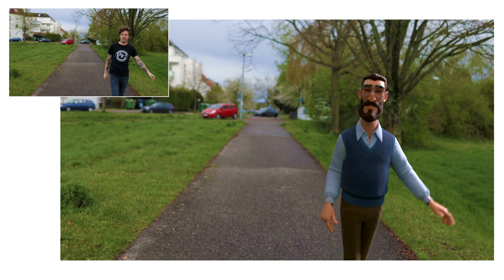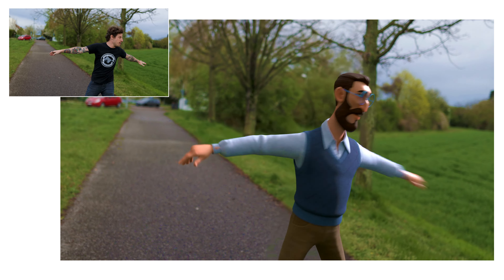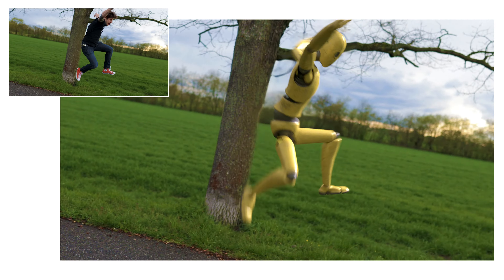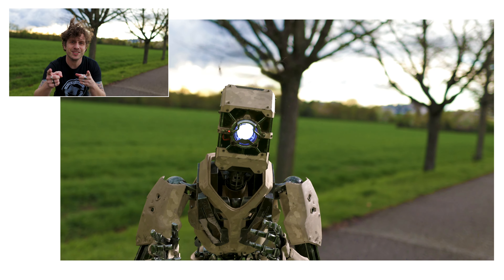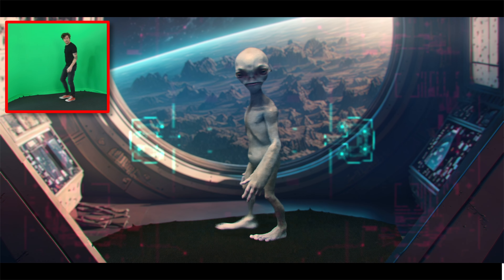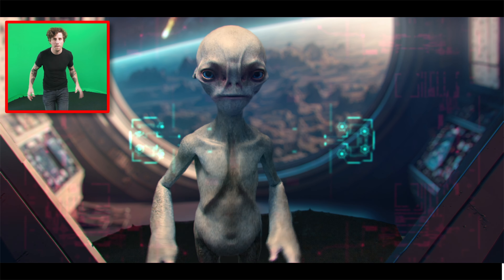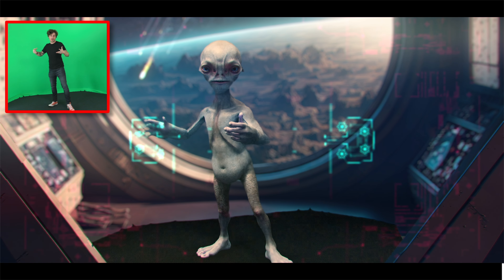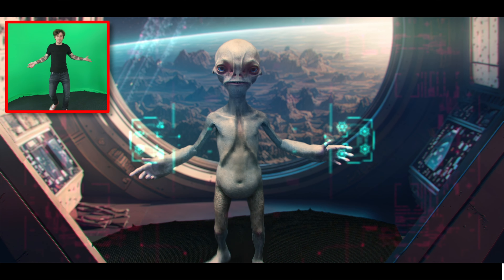Hello and welcome to this really fun tutorial by Flowmotion, because today I'm going to show you how you can be a 3D character — like this one or this one. So let's go!